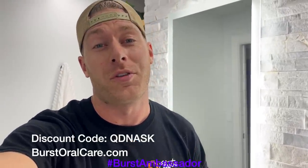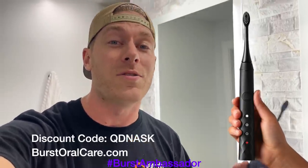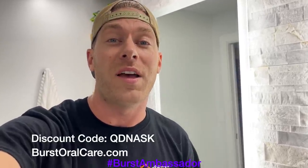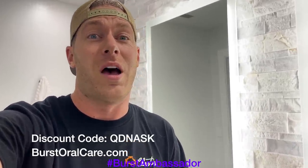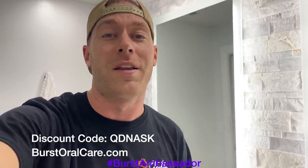As a fellow car guy, I know it's super easy to forget to take care of yourself, especially when you're at the track — we're all drinking Mountain Dew and Dr. Pepper. This toothbrush is only $39 — it's a great electric toothbrush, it's what I use every day. Normally they're $59, but if you click the link in the description or use my coupon code QDNASK, you can get it for only $39. It's basically the same thing as a Sonicare except a tenth of the price. They send you a new brush head every three months — go get one.